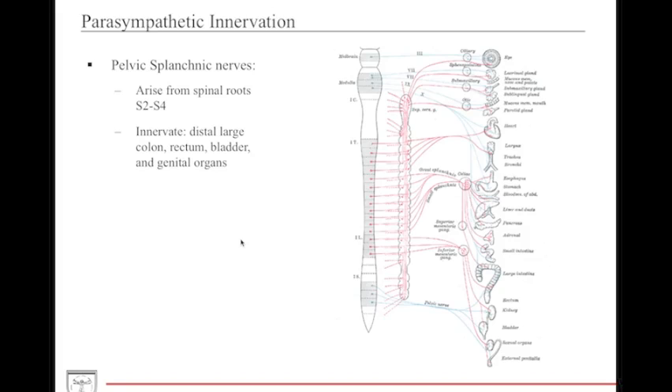So anytime you're thinking of any pelvic organ or pelvic viscera and parasympathetic function, think sacral spinal cord. If a clinical situation describes some sort of injury to the sacral spinal cord, think pelvic parasympathetic as being affected.